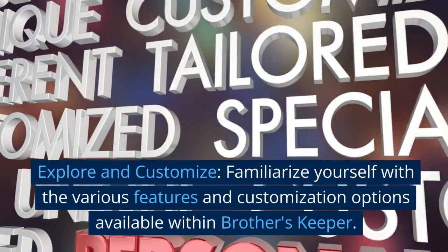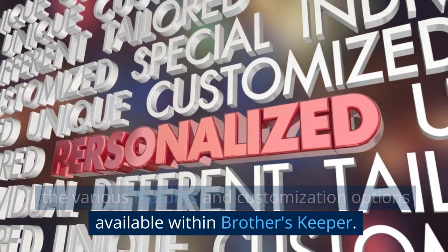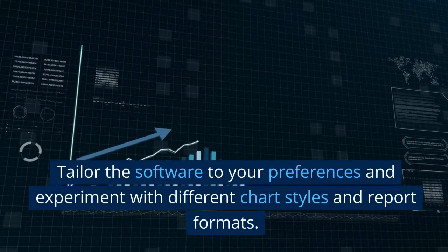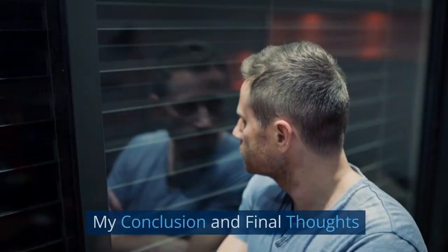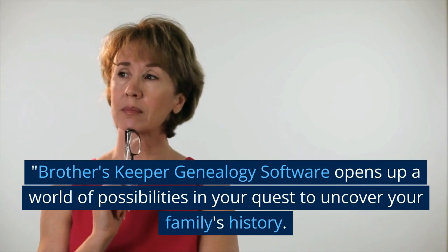Explore and customize: familiarize yourself with the various features and customization options available within Brother's Keeper. Tailor the software to your preferences and experiment with different chart styles and report formats.